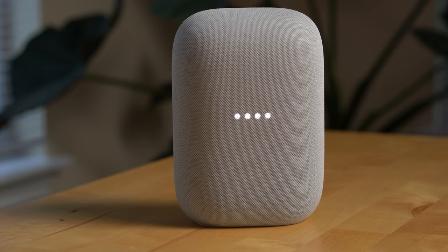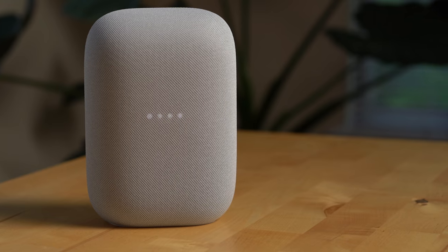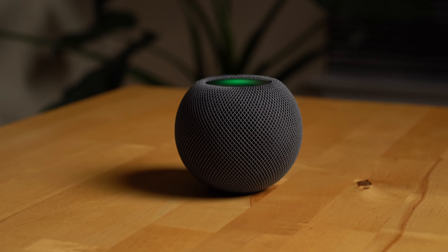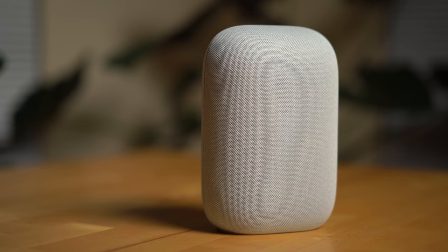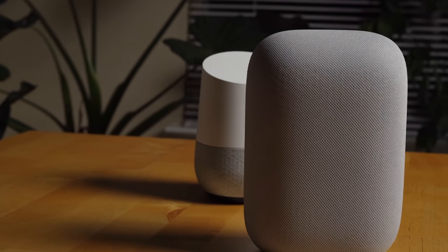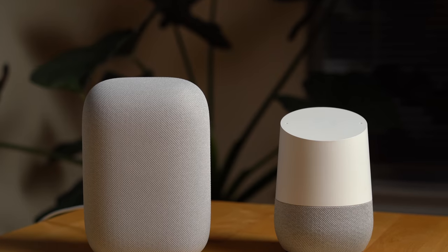Now let's talk about issues and downsides. I haven't run into any major issues over the past six months, but I have noticed a few downsides. First, you can't use the speaker to send and receive text messages even with an Android phone. You also can't take incoming phone calls or transfer a call from your Android phone to the speaker like you can with an iPhone and HomePod mini. Finally, because the Nest Audio is a directional speaker, it will only project sound in one direction and not in all directions like the original Google Home. For me that's not an issue — I'll gladly take the improved sound over omnidirectional audio of lesser quality.